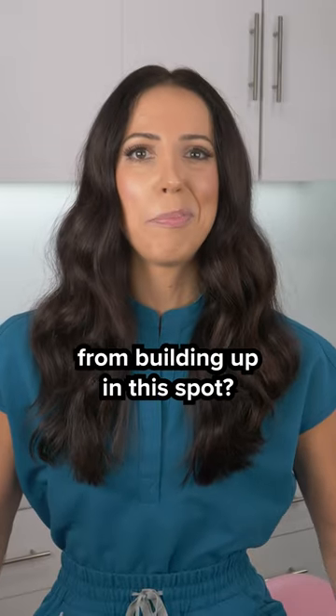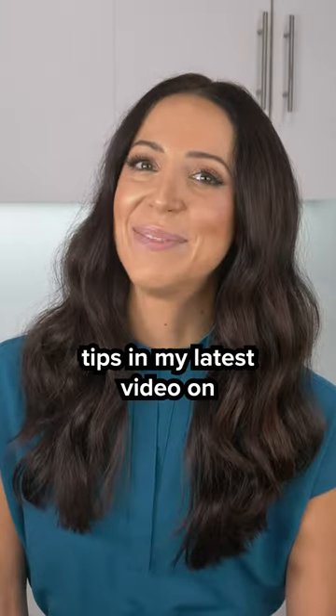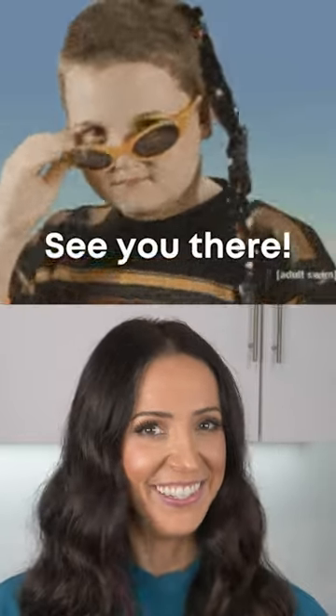Wondering how to prevent it from building up in this spot? I've got some great prevention tips in my latest video on youtube.com/teeptalk. See you there.